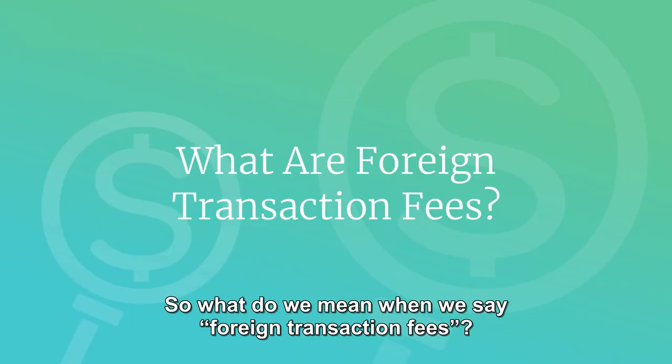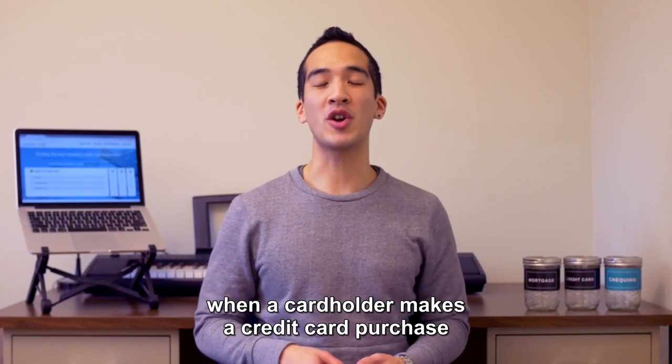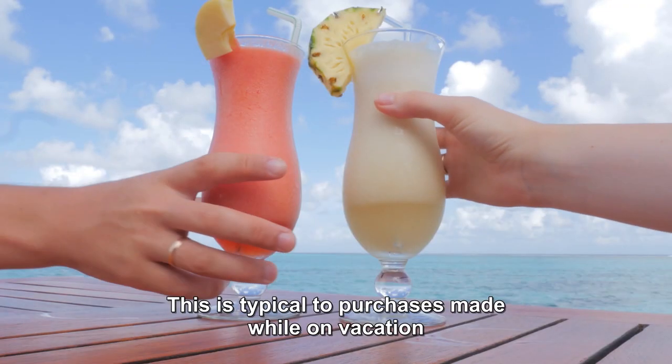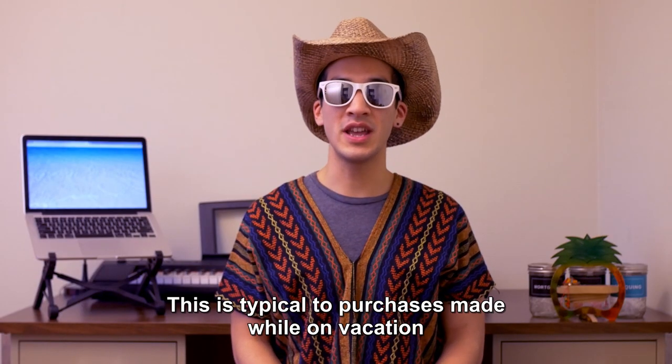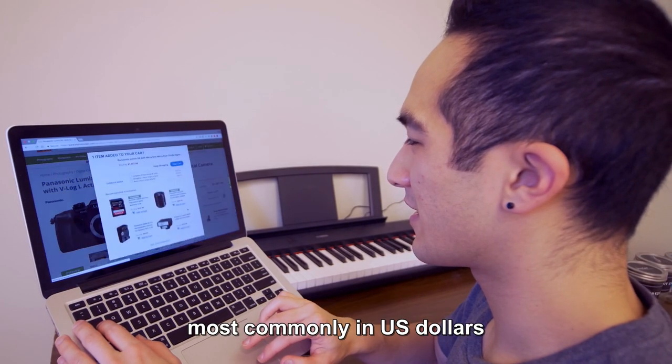So what do we mean when we say foreign transaction fees? It's a fee that's charged when a cardholder makes a credit card purchase in a non-Canadian currency. This is typical to purchases made while on vacation, as well as purchases made from non-Canadian websites, most commonly in US dollars.